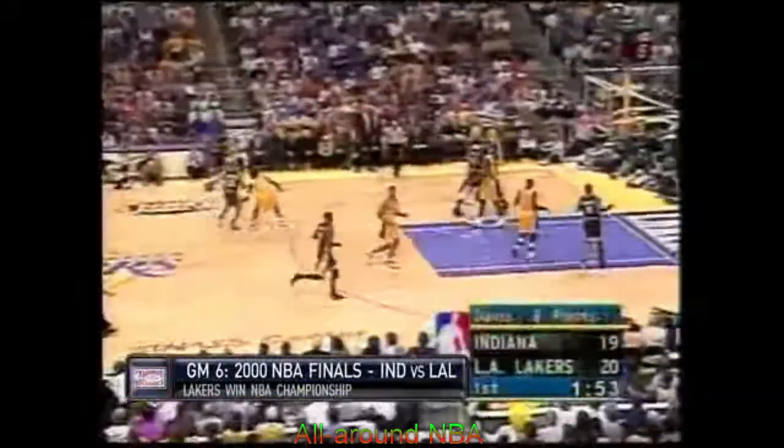Knocked away from Kobe by Reggie Miller. Now it's a foot race, and Reggie wins it. The last five on three-pointers so far. That's Pacer-like.